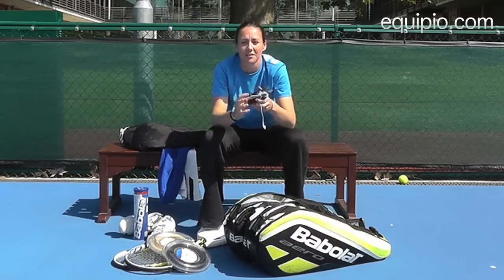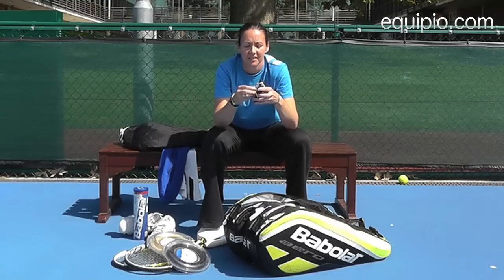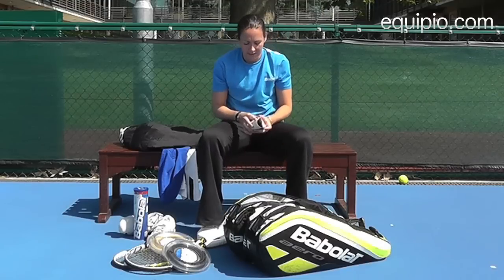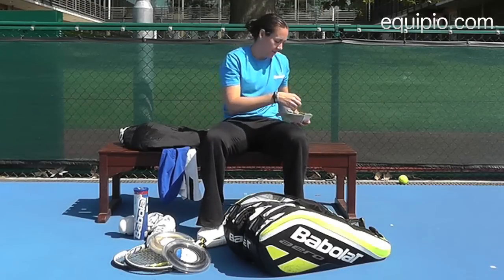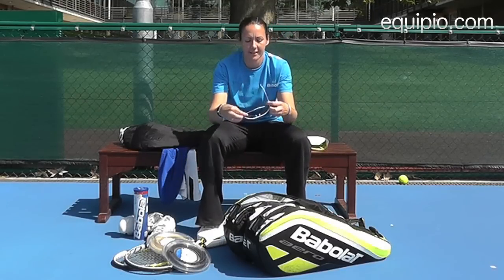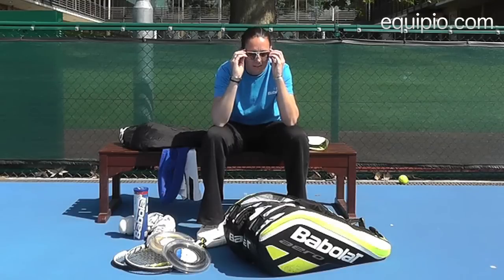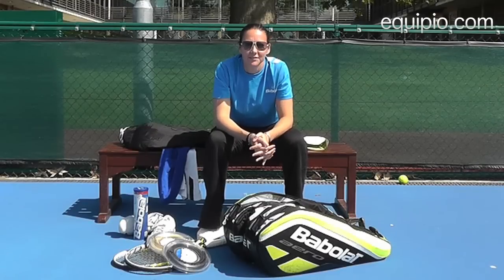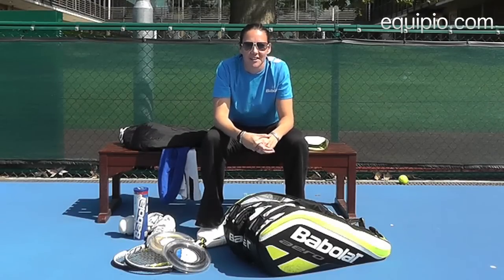An iPod is also really important with all the travelling, and if we want to psych ourselves up for the game. And most importantly, my Lacoste sunglasses, which I got for free at the WTA in Stuttgart, just for the times when the sun comes out in England. So that's my bag — I hope you enjoyed it at Equipio.com.